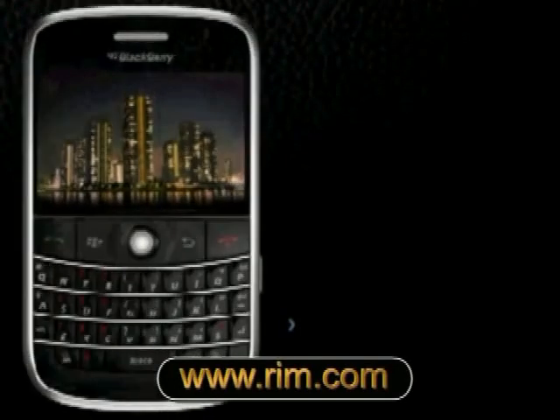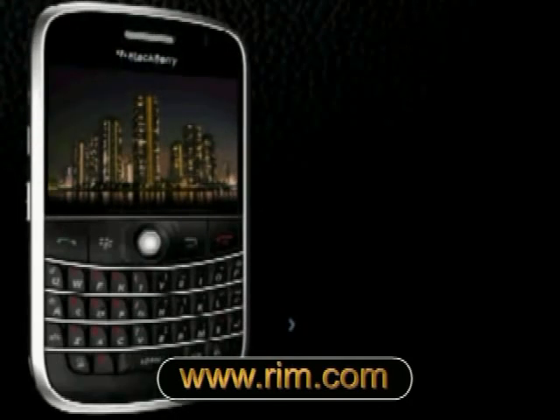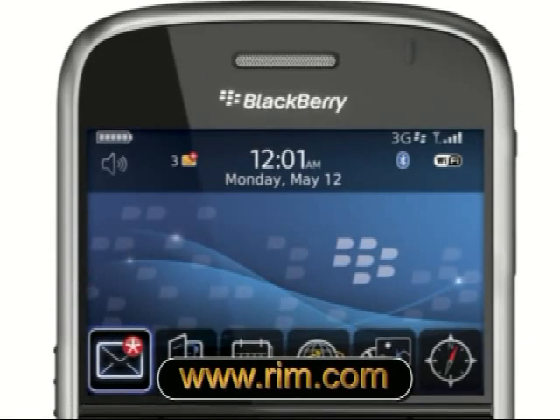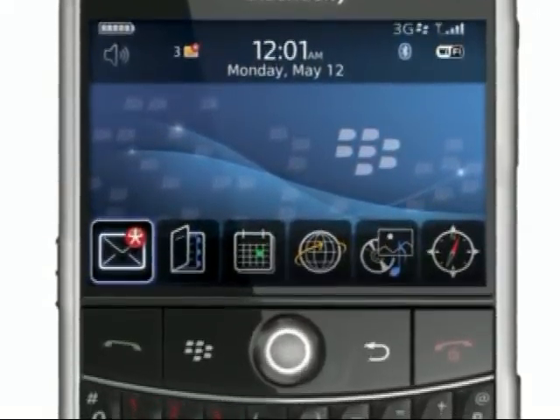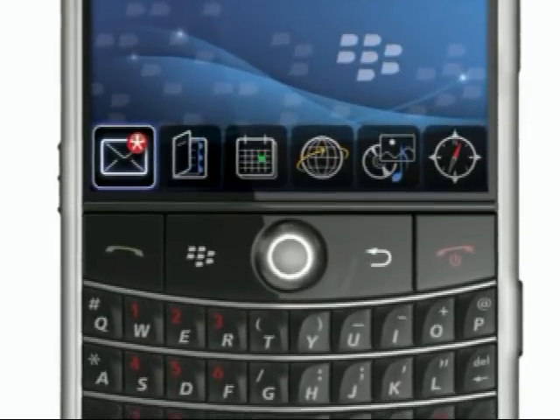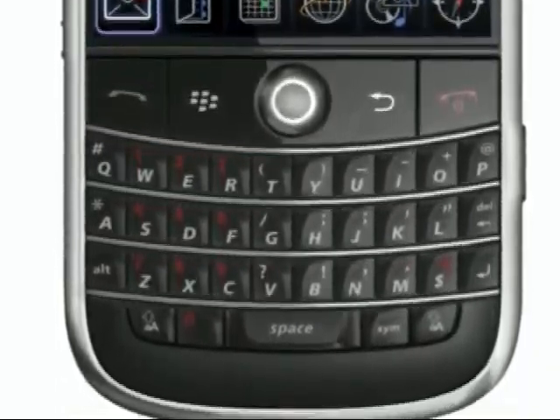RIM have finally announced their BlackBerry 9000, nicknamed The Bold, which can be considered an upgrade on all fronts to their current 8000 range. Fitted out in stainless steel trim, there's a half VGA display, HSDPA data — a first in the BlackBerry world at least — plus Wi-Fi and a GPS, the first BlackBerry to have both.